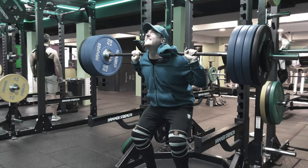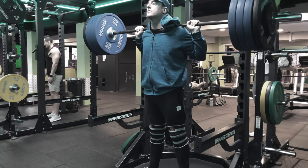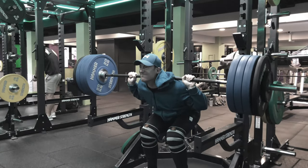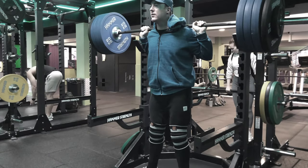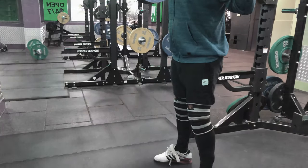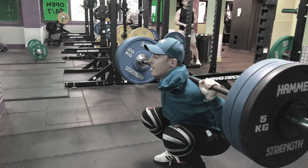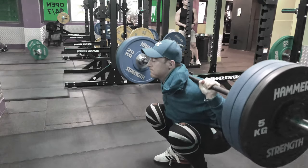Today I worked up to a heavy set of three at 155 kilos, no belt, and that's about 2.5% heavier than the set of five that I do on the prior Monday. The following Monday I have to do that same weight again but for five reps instead of three, and that's the real catalyst for progression with the Mad Cow routine.